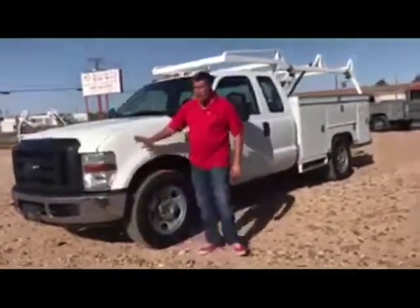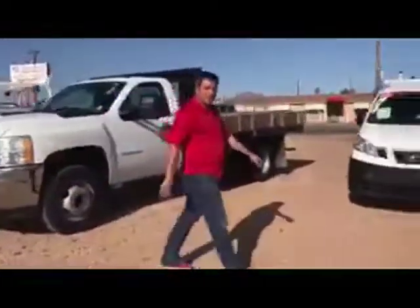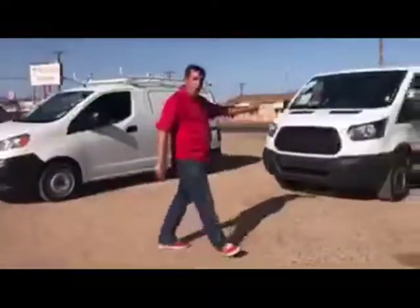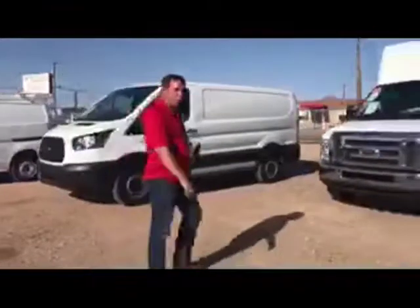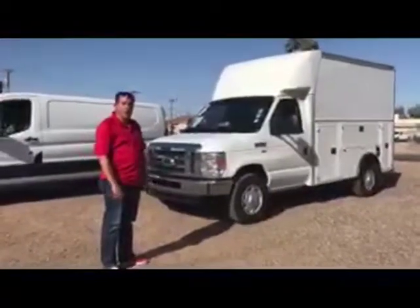We sell service utility body trucks, last-hand trucks, small cargo vans, whole-side cargo vans — all with low miles, still under factory warranty — and also specialty-type vehicles like this KUV-style cargo utility vans.